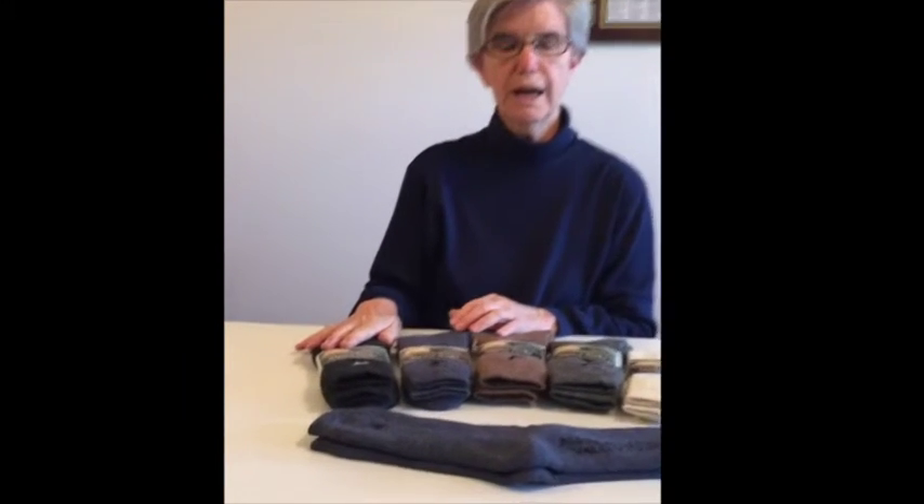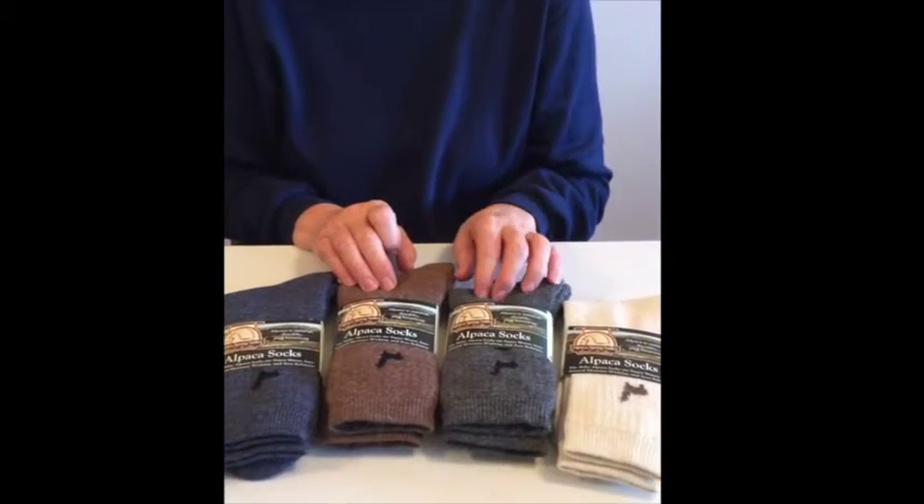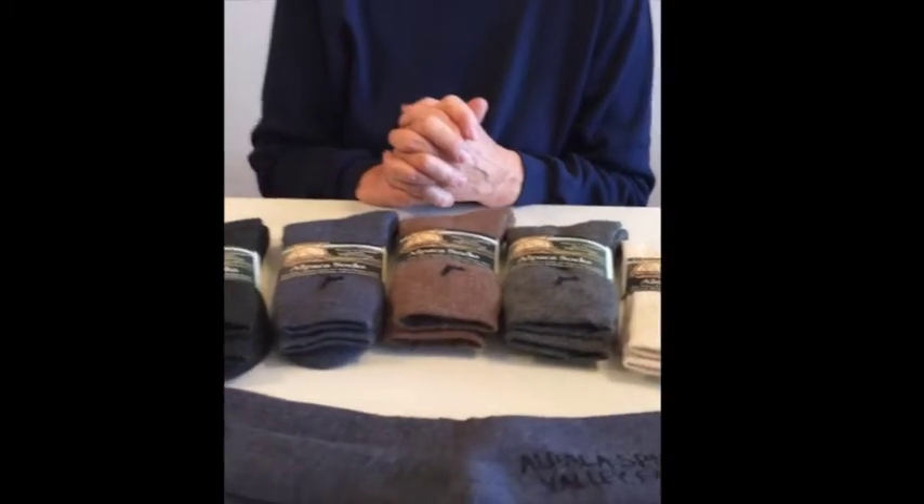We'd like to share these with you in our beautiful colors. We have a dark gray, a denim, a brown, a light gray, and a cream. You can go on our website at naturalapproachfarmstore.com and purchase these socks.